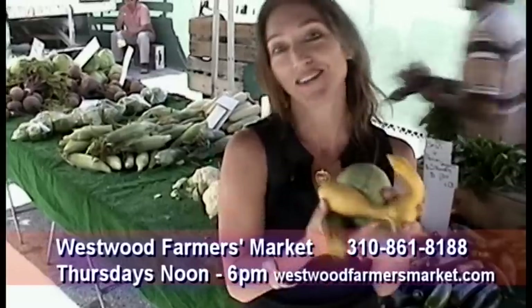I'm Rhett Jen from the Westwood Farmer's Market. We're here Thursdays from noon to six, right in the vet's garden. As you can hear, we even have live music to entertain you. So come on out and enjoy summer squash from our farmer's market.